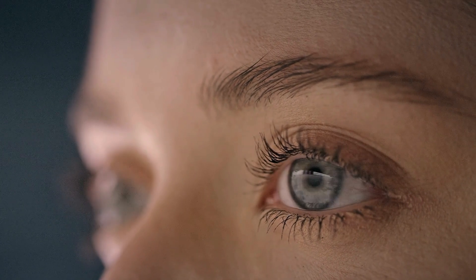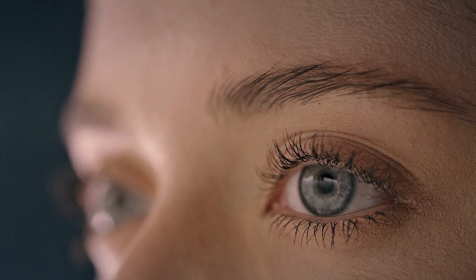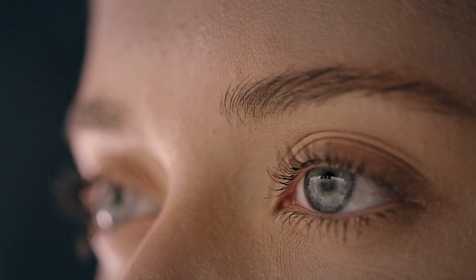First up, the cornea. This transparent, dome-shaped surface covers the front of the eye. Think of it as the eye's windshield, protecting it from dust, germs, and other harmful particles. But the cornea does more than just protect — it also plays a crucial role in focusing light.